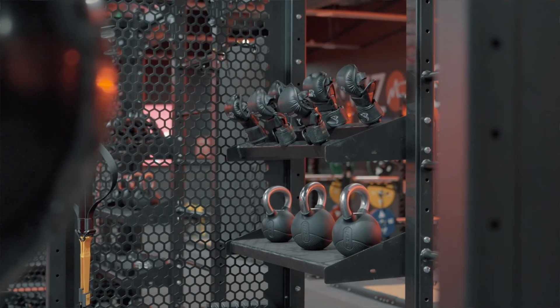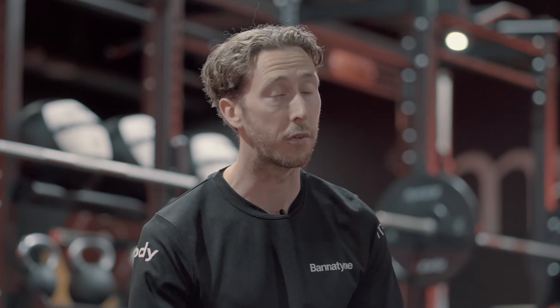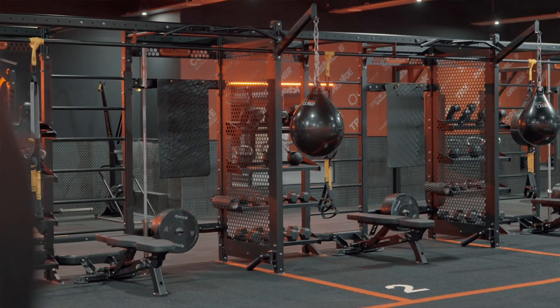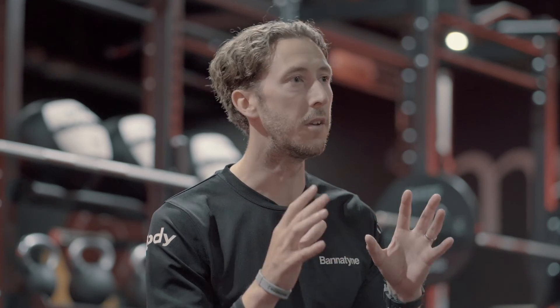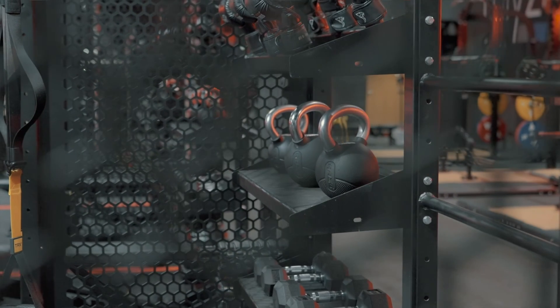We want to use that principle moving forward across the Bannatyne group, so that in all of our facilities when people come to the gym with a session in mind, they've got plenty of space and scope to execute exactly what they want to do — rather than moving across the whole gym floor to grab equipment. We've worked with Indigo to get all those tools you'd need in one space, replicated across the whole functional area, and we believe that's going to add the most value to our members' experience when they visit a Bannatyne facility.